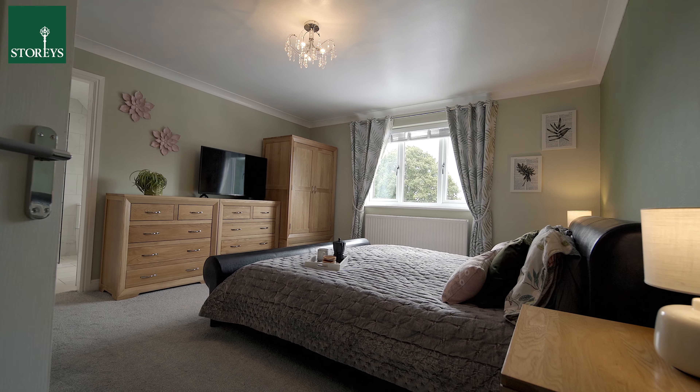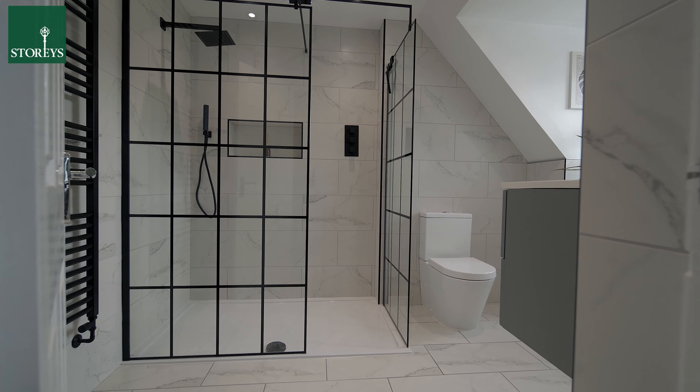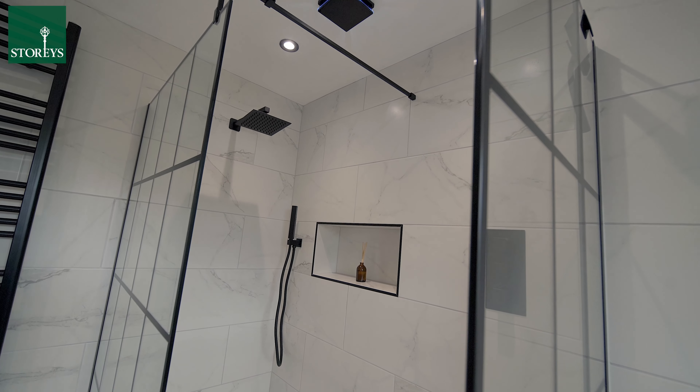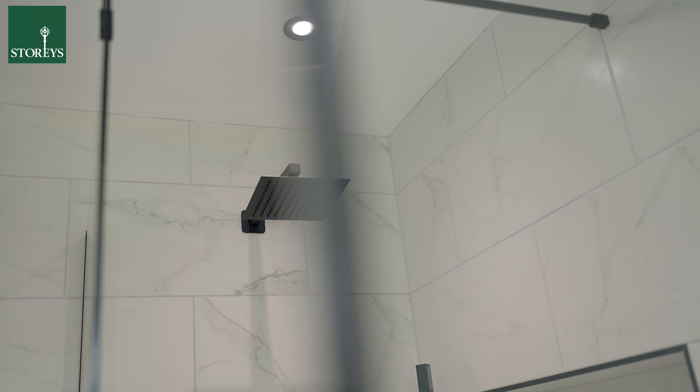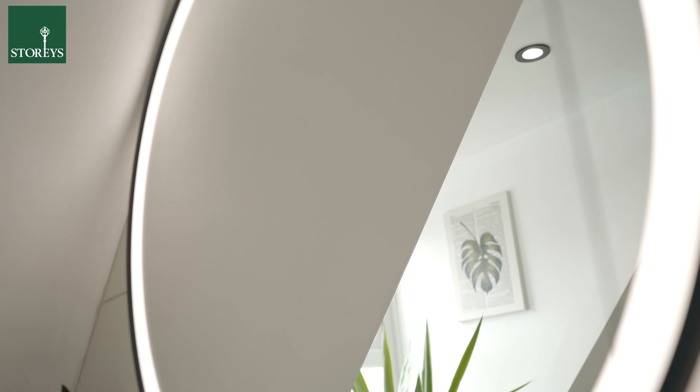Across the first floor of Jade House, leading off the central gallery landing, are four good sized bedrooms and two bathrooms, including a recently fitted and luxurious master bedroom en suite, and there are splendid rural views all around.